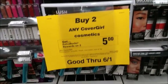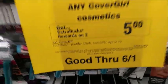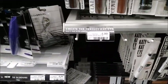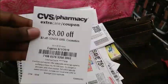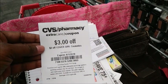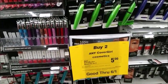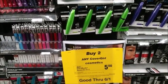The first deal is on CoverGirl — it's buy two, get back a $5 extra care buck, with a limit of one per card. We're going to pick up the brow pencils, but my store is completely out. They're $4.99, so two will run you $9.98. I have a $3 CRT from last week. There are $2 coupons in your RetailMeNot, so your total comes down to $2.98. Getting back $5 makes them free plus $2.02.